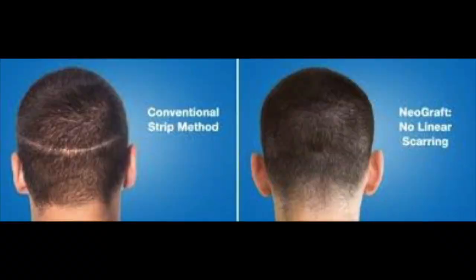The most common method of hair restoration still in the United States is the strip method. The strip method involves taking an ellipse of scalp, cutting that out, putting it on the table, and having technicians cut that ellipse of scalp into follicular units. So that patient can still have follicular unit implantation, but they're not getting follicular unit extraction — instead, they're getting a big strip scar.